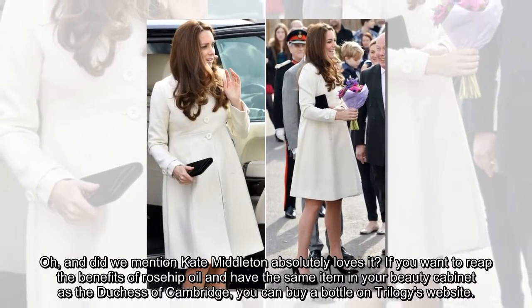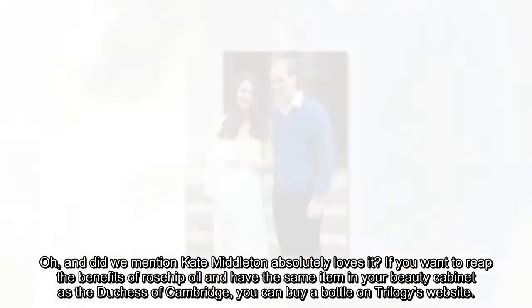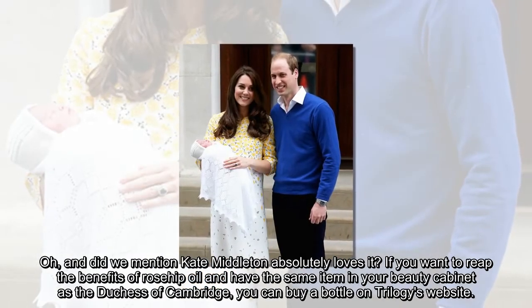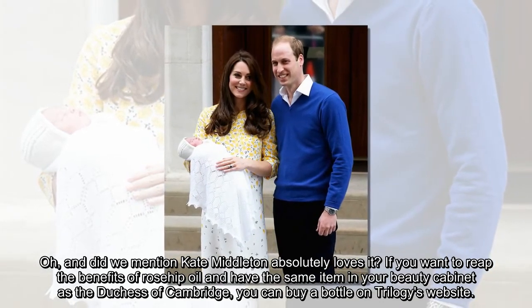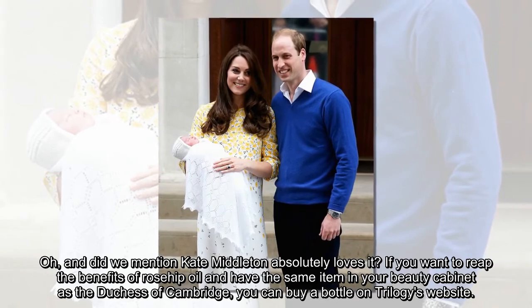And did we mention Kate Middleton absolutely loves it? If you want to reap the benefits of Rosehip Oil and have the same item in your beauty cabinet as the Duchess of Cambridge, you can buy a bottle on Trilogy's website.